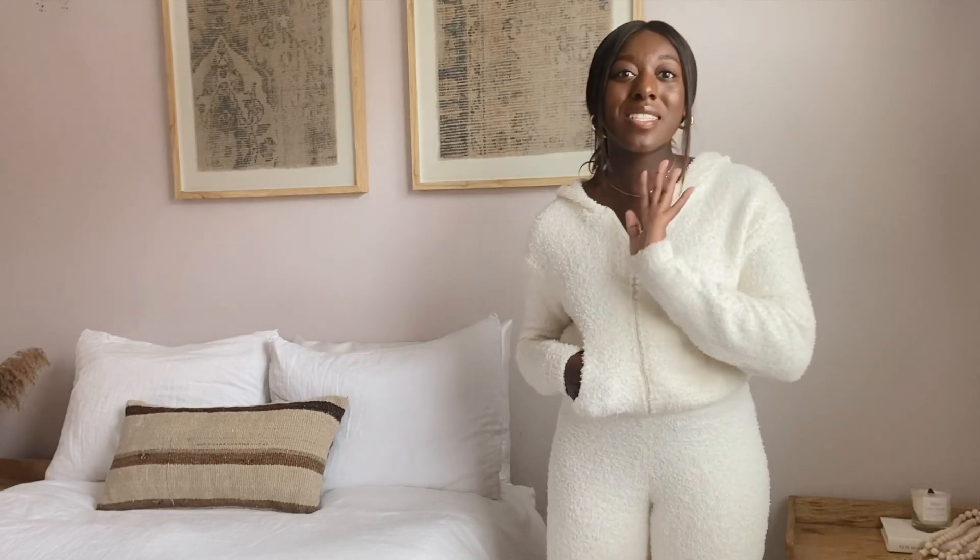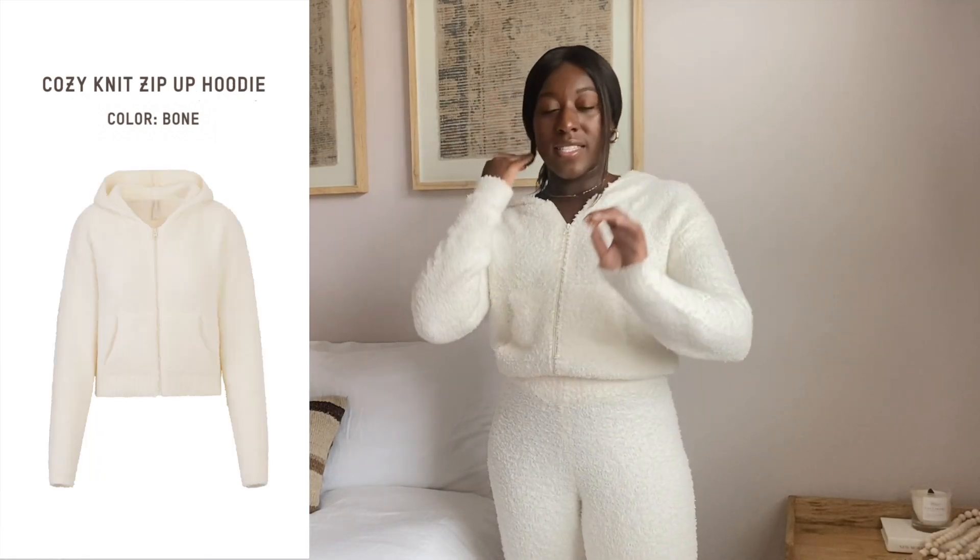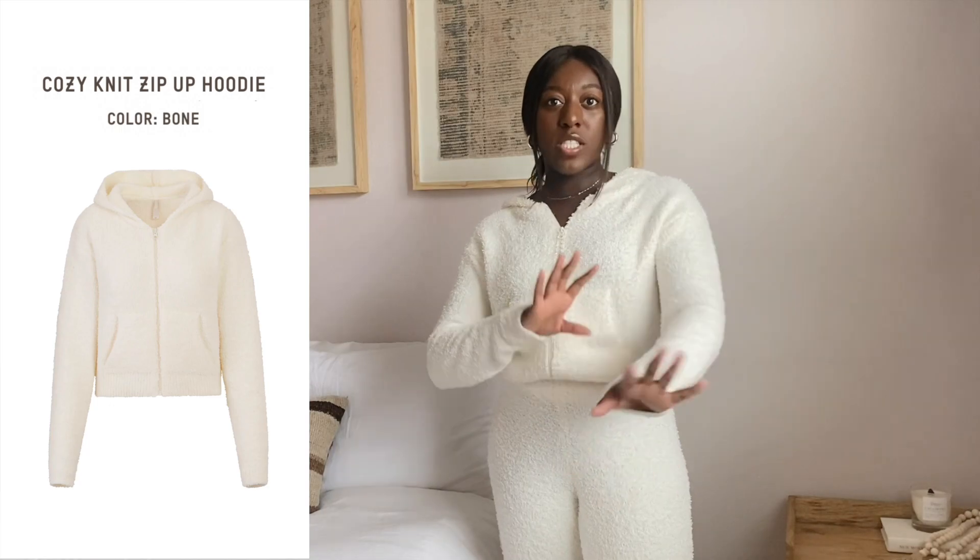Starting with what I'm wearing — this is a set from the Cozy collection, which is so me. Cozy is literally my middle name. Everything in the Cozy collection is this soft, fuzzy material — super warm and super comfortable. I'm wearing the cozy pants and a zip-up hoodie in the color bone, which is like an off-white ivory cream. Also, everything in Skims sizes from an extra extra small all the way to a 4X or even 5X depending on the item — super size inclusive.